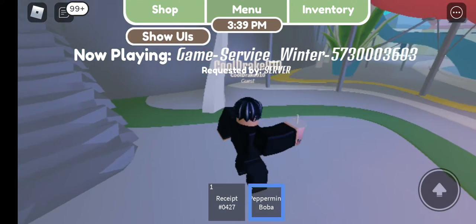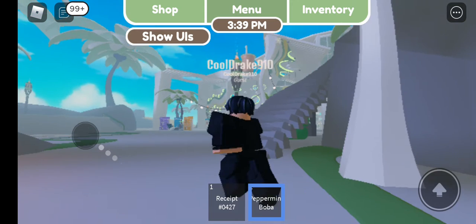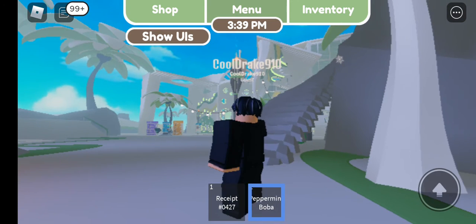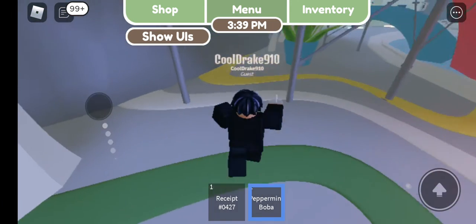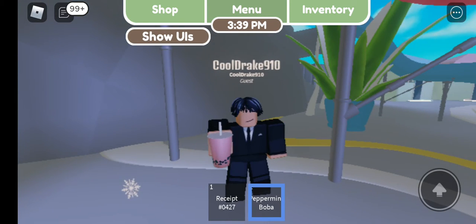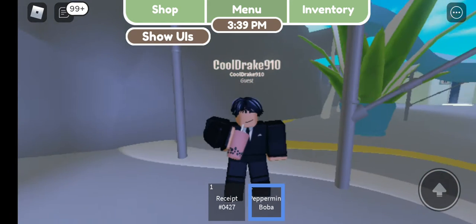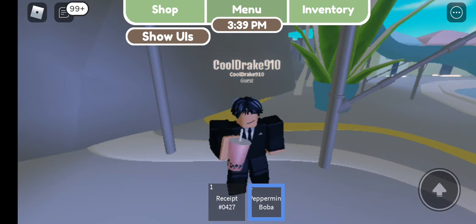Hi everyone, welcome back to a brand new video. Today I'm reviewing this coffee shop just down there. I got my order, I'm going to drink this milkshake, and then we get to the reviews at the end, which will have more explanation about it. Yeah, it's pretty modern for a coffee shop to be honest.